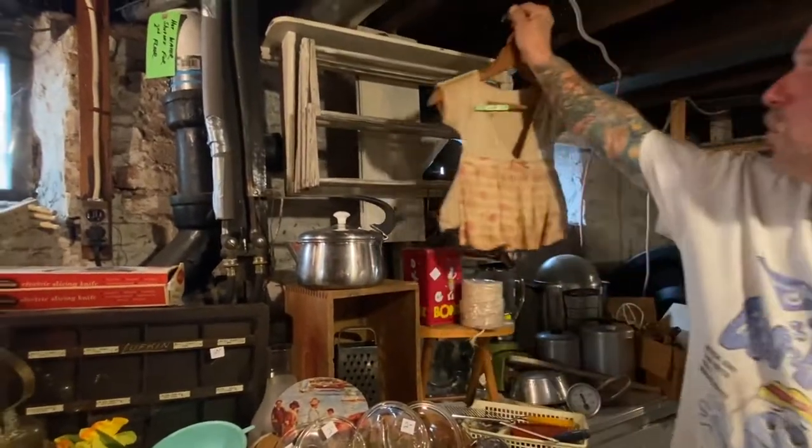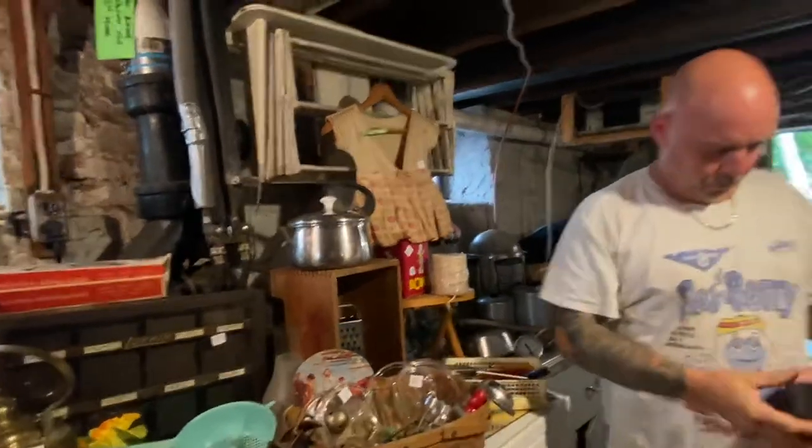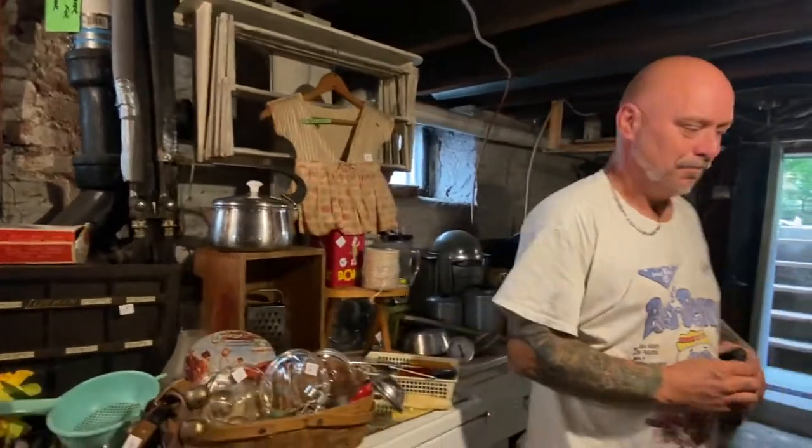So we'll see you guys Friday morning. The address will be released on Thursday. Sign-up sheet will be at the house Thursday evening at 6 p.m. We'll see you then. www.estatesales.net. Peace!